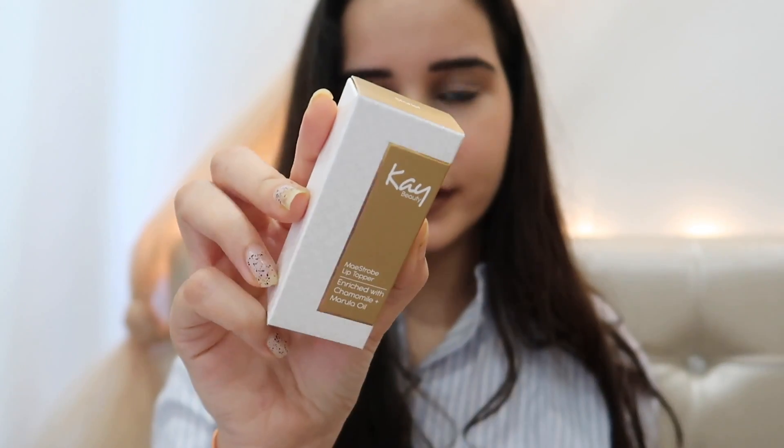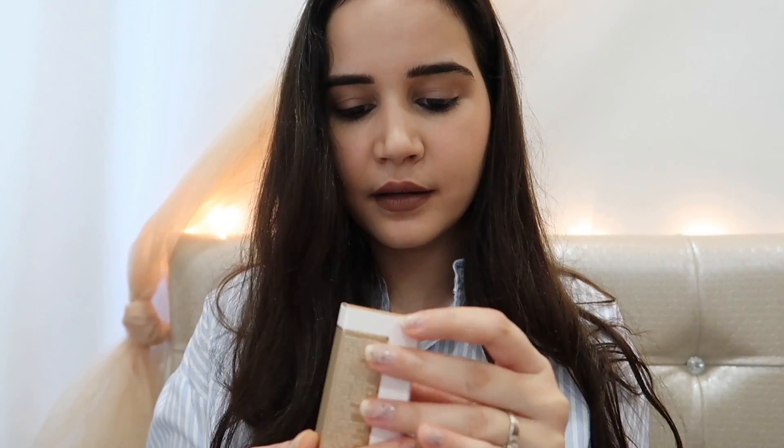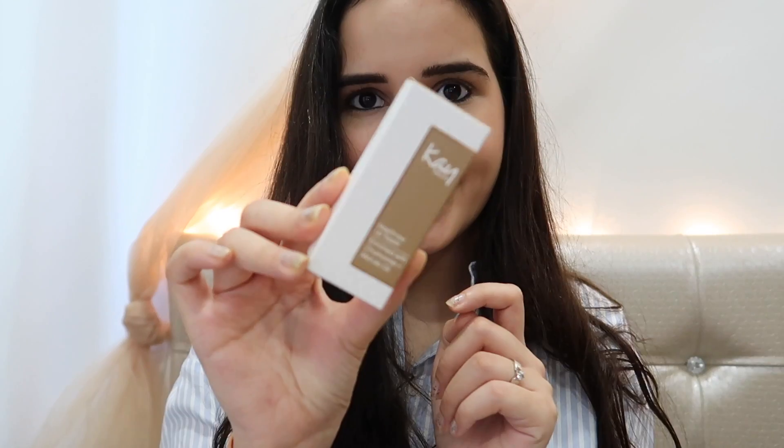She has also launched five lip toppers, which are like highlighters or lip gloss. You can use them as a highlighter or on your lips for a shimmery party feel. The shades are Leading Lady, Charlotte — my personal favorite, a golden shade — Stunner, Covergirl, and Showstopper, which she was also talking about at the launch event. They are all very pretty shades.